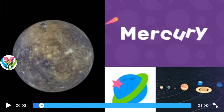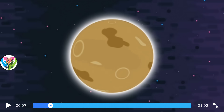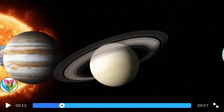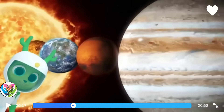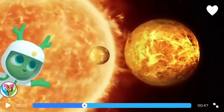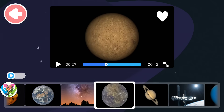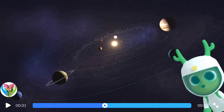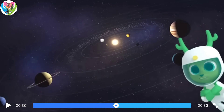Mercury — the closest planet to the Sun. If you look at our solar system, you can see the Sun with the planets looking like spinning balls. The planet nearest to the Sun is Mercury. It's the smallest of the planets. Do you know how many days there are in an Earth year? About 365 — that's the time it takes for the Earth to go round the Sun.